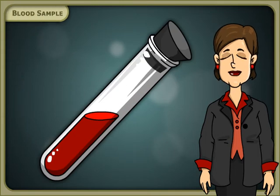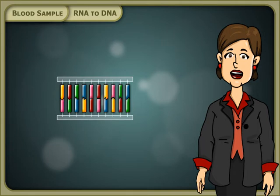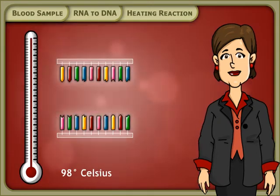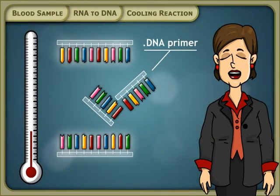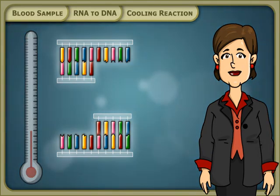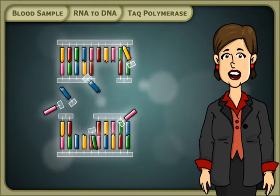Your blood sample contains millions of cells, and this is the haystack. The test is done on RNA that is reverse transcribed into DNA. The first step in the process is called a heating reaction, which causes the strands of DNA to separate. The next step is called the cooling reaction, which causes the DNA primer to stick to homologous sequences of single-stranded target DNA. The DNA polymerase enzyme then adds nucleotides to copy the remaining section of the target DNA.